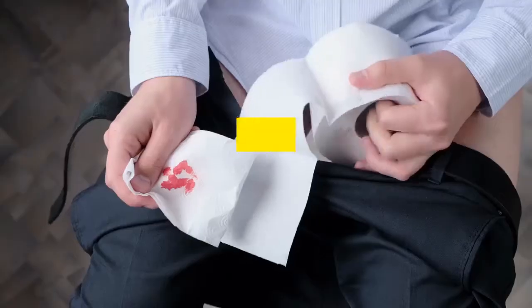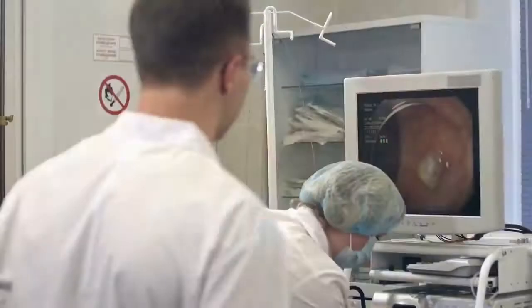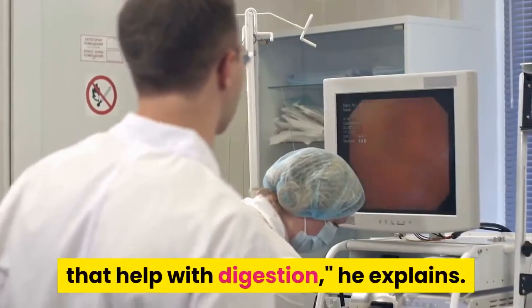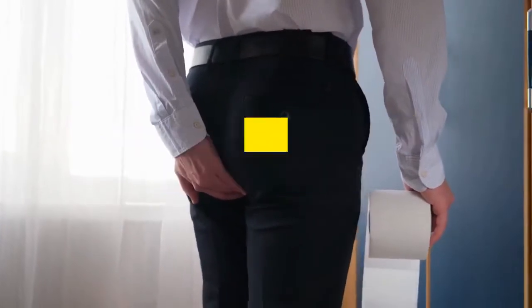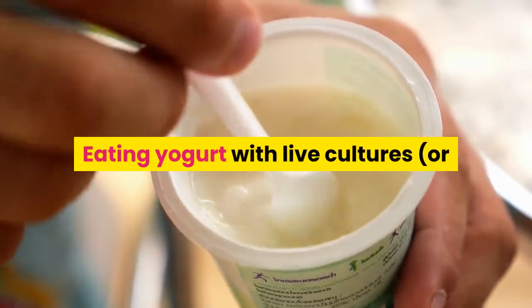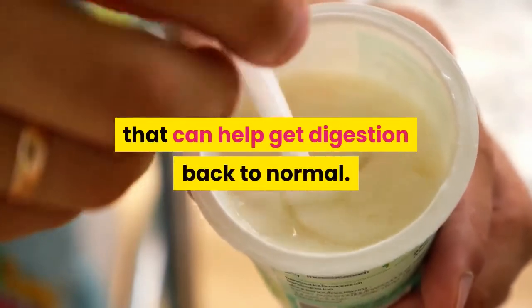Snack on yogurt. Yogurt is effective for basic tummy cramps, and it's a popular healing food for diarrhea, Dr. Sears says. Normally, good bacteria live in your intestines that help with digestion. If you have an intestinal virus or diarrhea, good bacteria can get flushed out, which can prolong the duration of symptoms. Eating yogurt with live cultures or mixing it with a powdered supplement like Culturelle provides the active bacteria that can help get digestion back to normal.